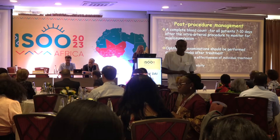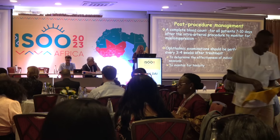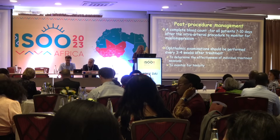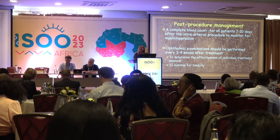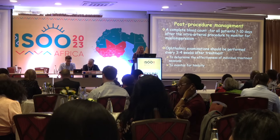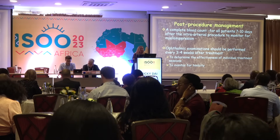Right after the procedure — actually about 10 days after — a complete blood count should be taken to monitor myelosuppression, and an ophthalmic examination should be performed three to four weeks after to assess the effectiveness of treatment and monitor toxicity.